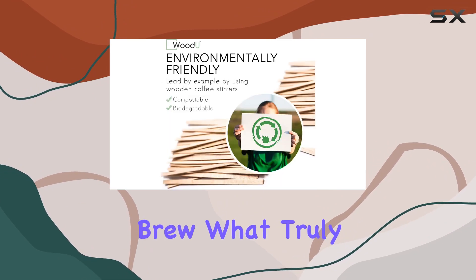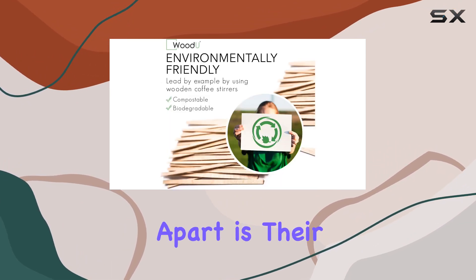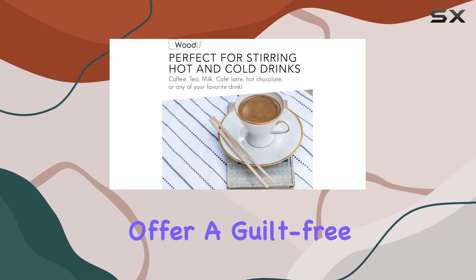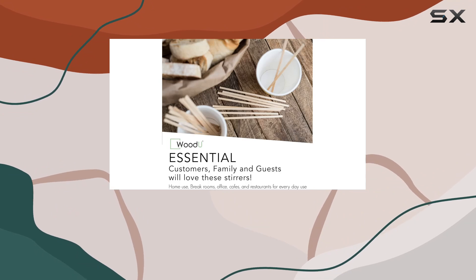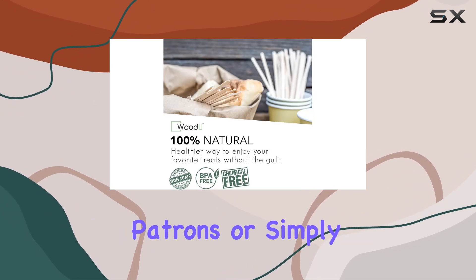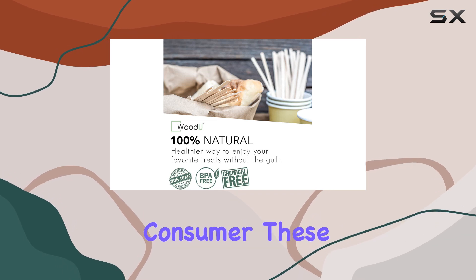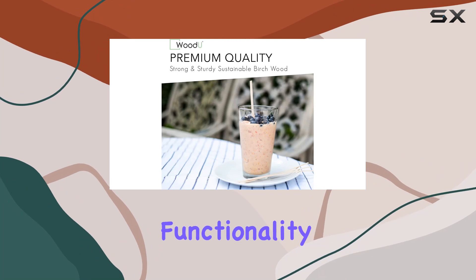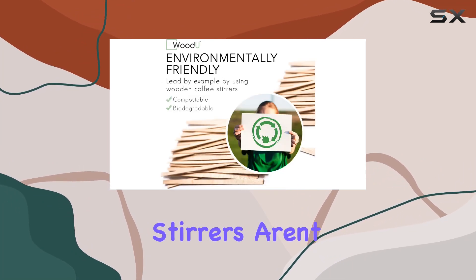Plus, with a length of 5.5 inches, these stirrers are the perfect companion for your morning brew. What truly sets these stirrers apart is their eco-friendly nature. Made from renewable birch wood, they offer a guilt-free alternative to traditional plastic stirrers. Whether you're a cafe owner looking to impress environmentally conscious patrons or simply a conscientious consumer, these stirrers align perfectly with your green initiatives.